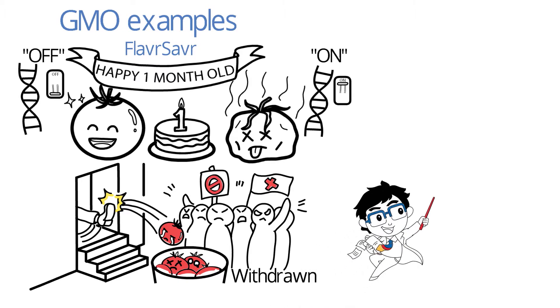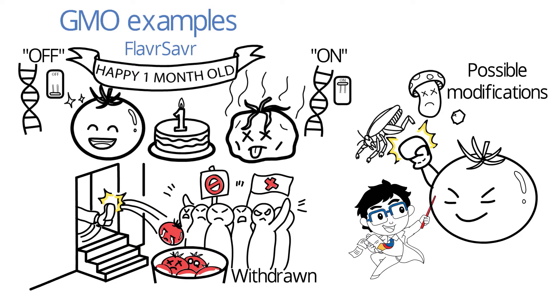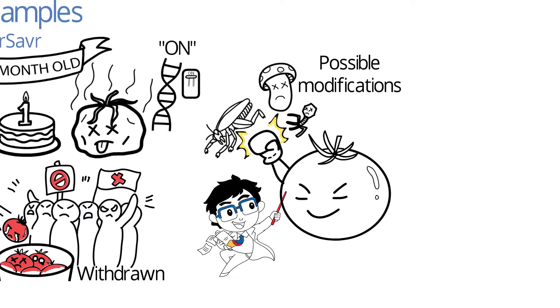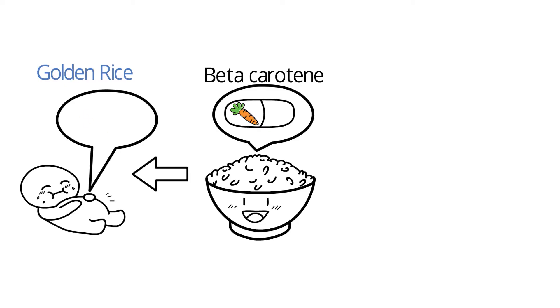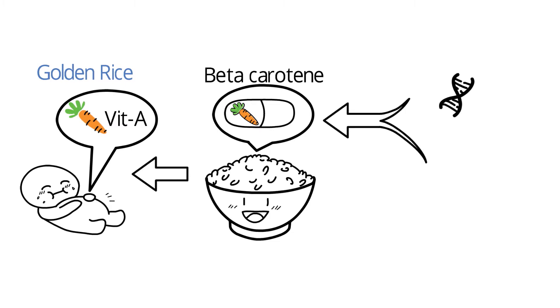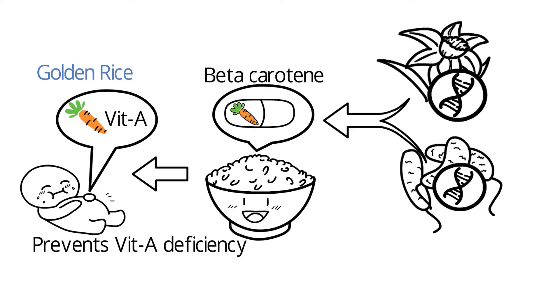Currently, scientists are working on other possible modifications to tomatoes, such as resistance to pests, fungi and viruses. We can even enhance the nutritional content of foods, as seen from GM golden rice. Golden rice contains beta-carotene, a precursor to vitamin A. After consumption of this rice, intestinal enzymes will cleave beta-carotene to yield vitamin A. Golden rice can produce high levels of beta-carotene due to insertion of a gene from a daffodil plant and a soil bacteria. Such modifications were done due to vitamin A deficiency in developing nations.